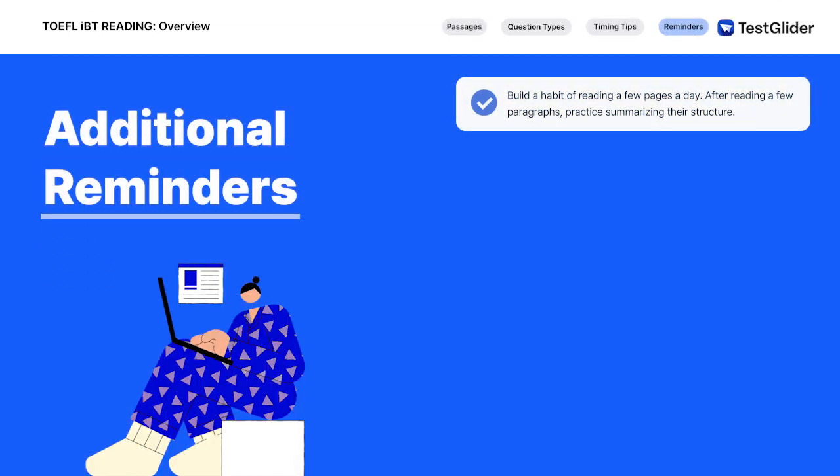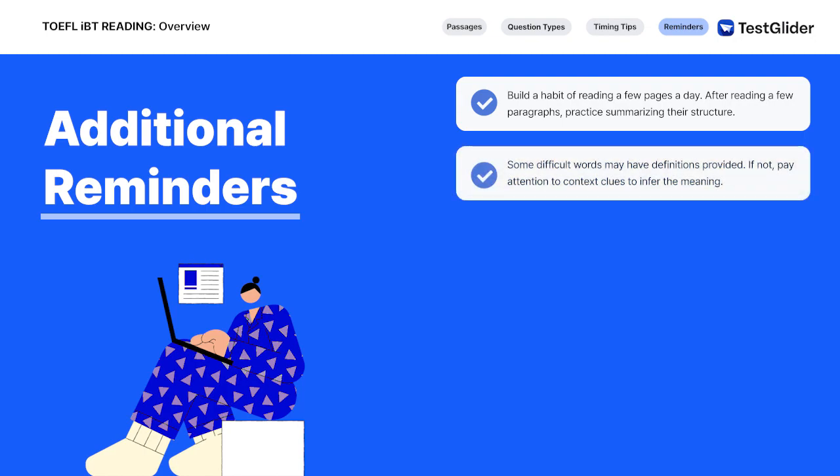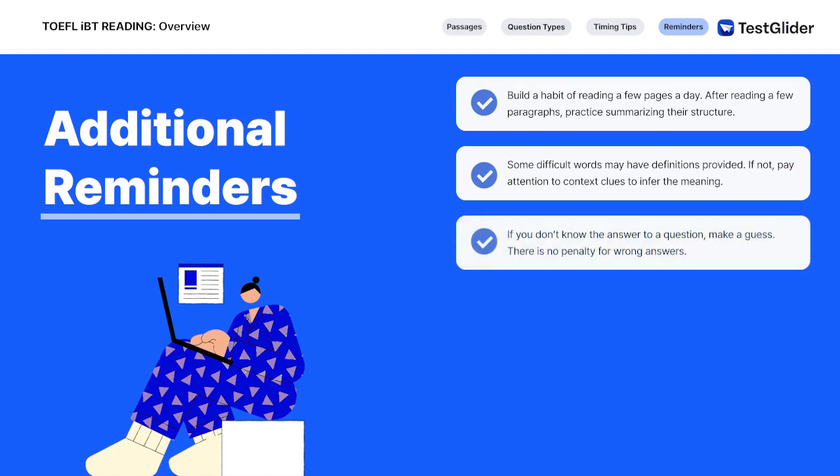Build a habit of reading a few pages a day. Pick up a book or news article that discusses an academic topic. After reading a few paragraphs, practice summarizing their structure to build your reading comprehension skills over time. Some difficult words may have definitions provided. If not, pay attention to context clues to infer the meaning. If you don't know the answer to a question, make a guess. Do not leave any questions blank.